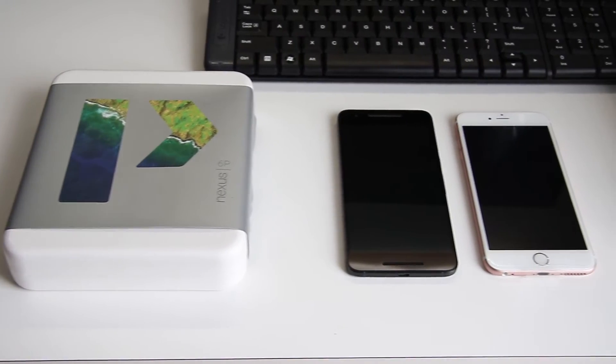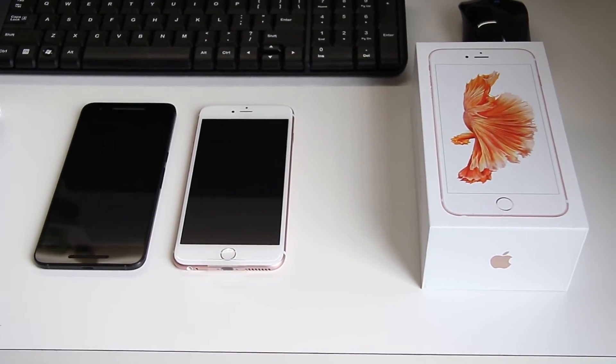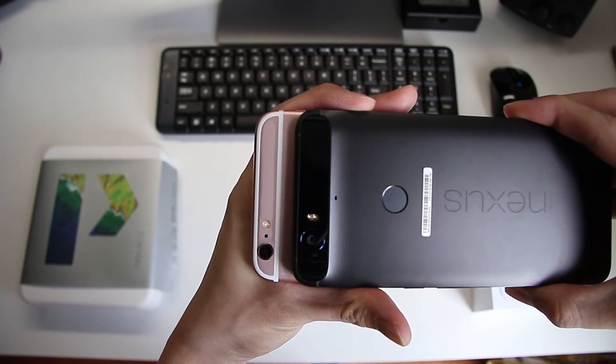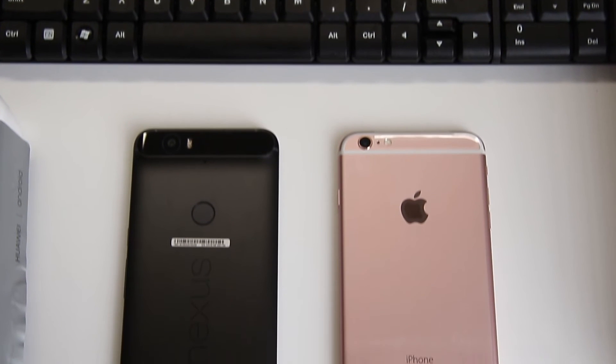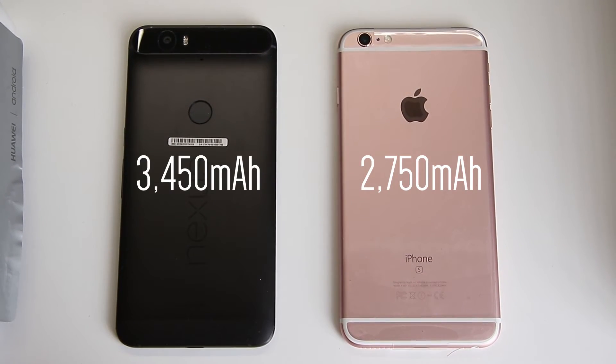Through these years, battery technology hasn't been improving just as fast as how chipsets and cameras have been. Still, both phones should be able to last you a day's use, with the Nexus 6P containing a 3450mAh battery, while the iPhone 6s Plus has a 2750mAh battery.